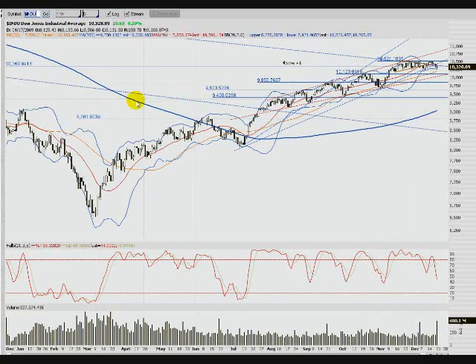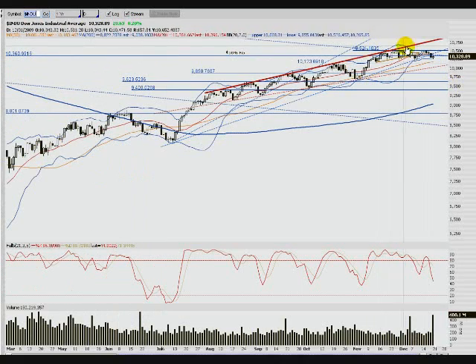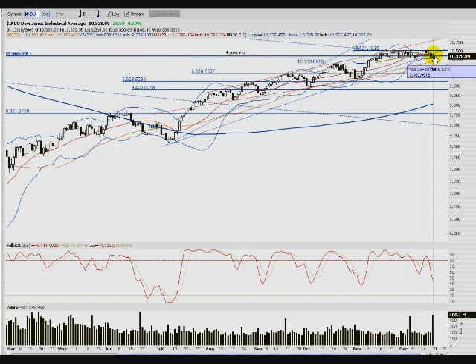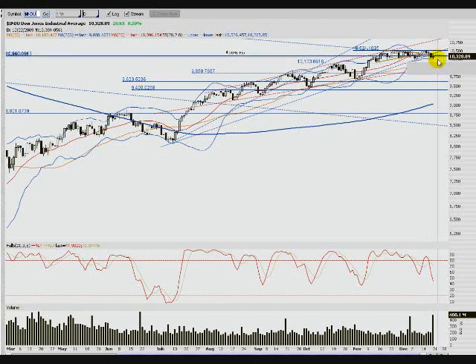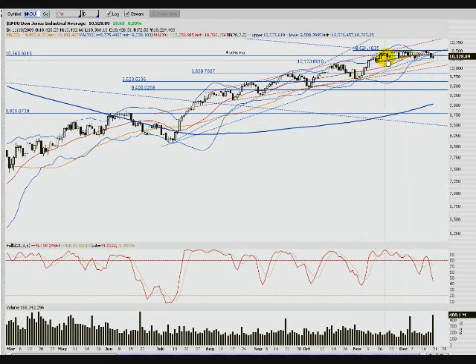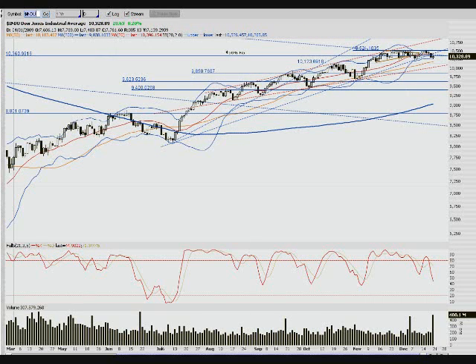Still very toppy. If you look at the big picture, this whole thing — we haven't been able to break out to a new high. It looks like it wants to rotate down. If we do not take this high out — and I'd be surprised if we really did right now — we're probably going to see a big down move. I'm surprised it's taking this long to get down to this red trend line that I've been watching for a while.